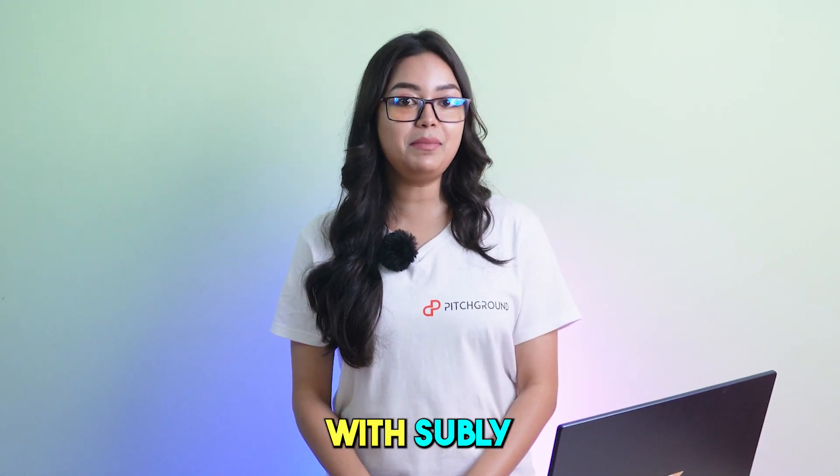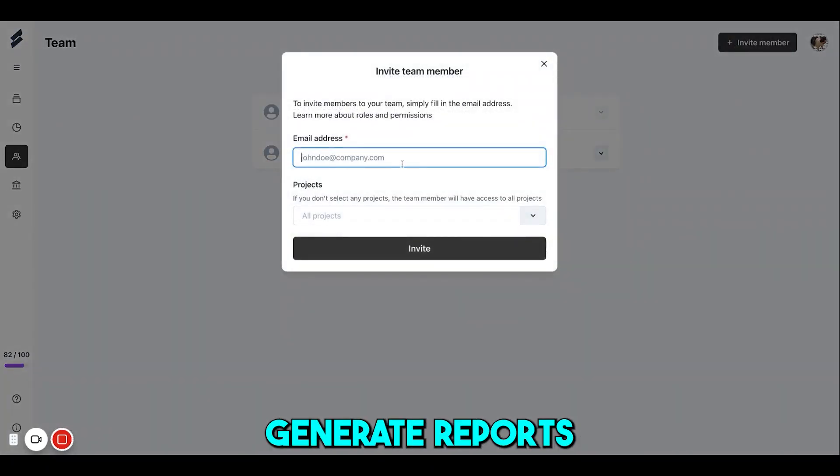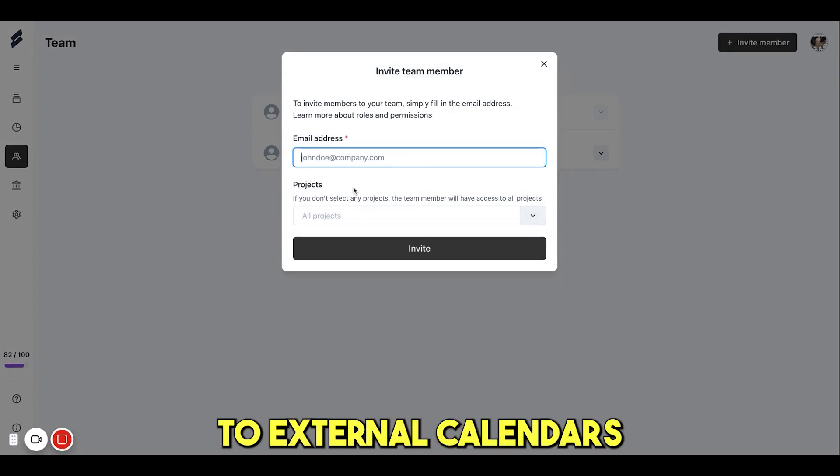But that's not all. With Subli, you can add your team members to collaborate on expense management, generate reports and even export data to external calendars.